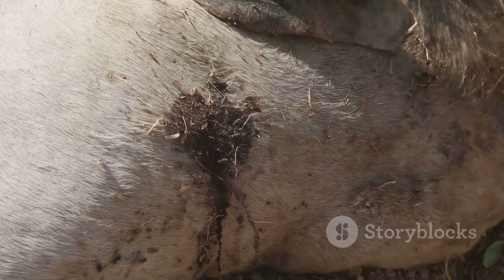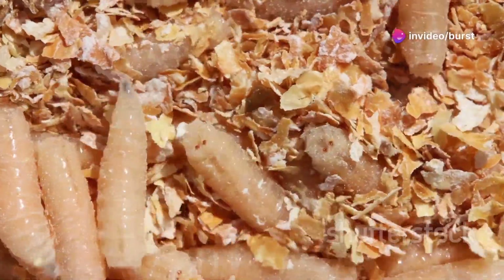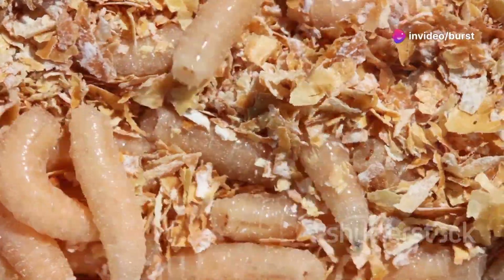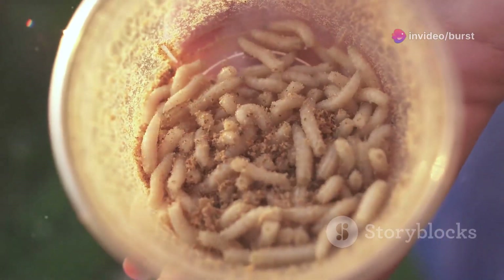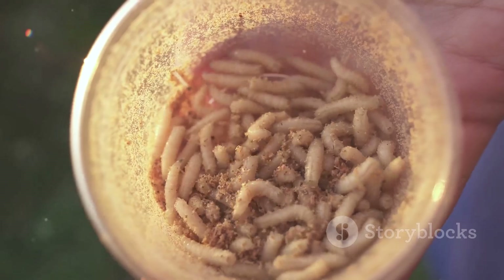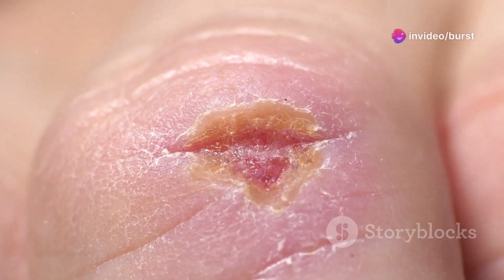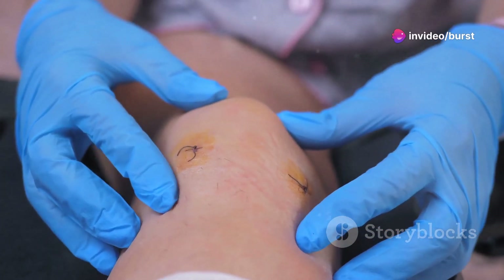Second: Disinfection. The maggots secrete antimicrobial substances that help disinfect the wound. These secretions kill bacteria in the wound, reducing infection risk. In addition to removing dead tissue and reducing infection, maggot secretions contain substances that can promote tissue regeneration and healing, helping in the formation of granulation tissue, which is an essential part of the wound healing process.